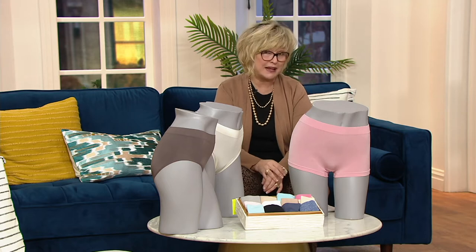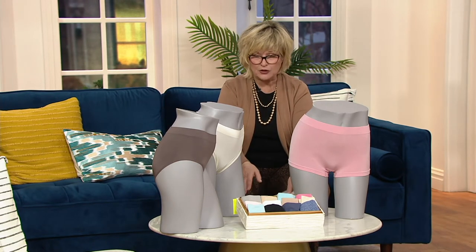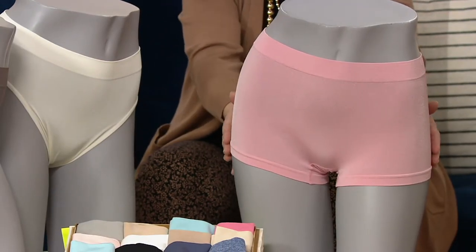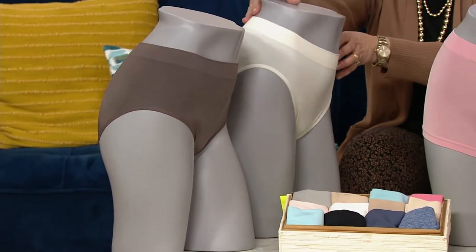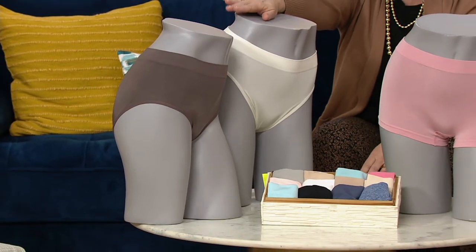These are the Seamless panties, and they're sold in sets of three. We have them in three different silhouettes. This one right here is the boy short with the little legs, and then we have the high-cut leg right here, which you kind of can't really see, but there she is. And then we have the regular full brief right there.